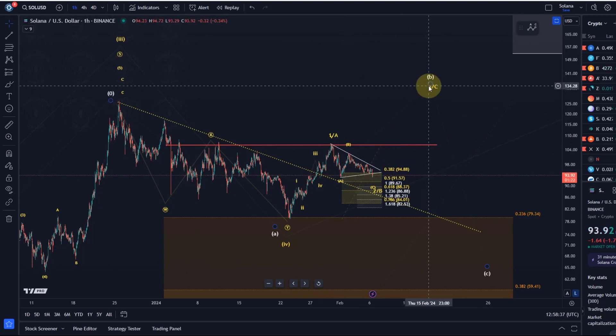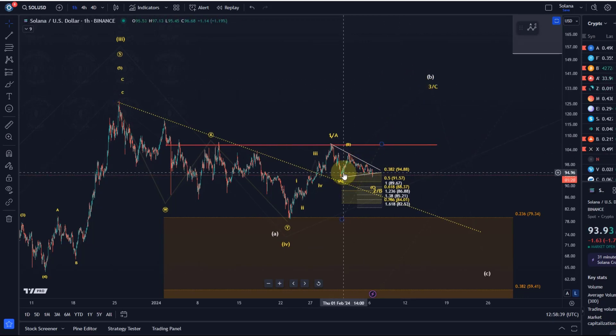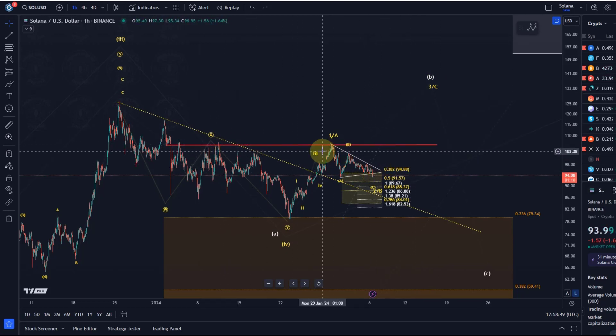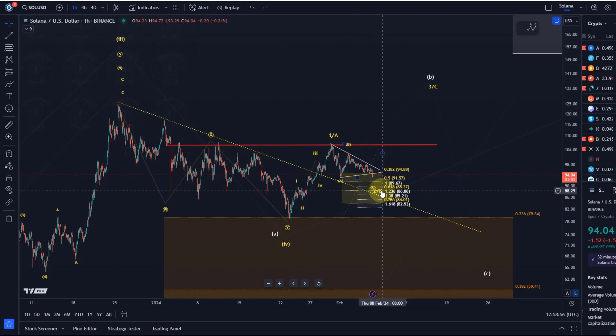The chart scenario doesn't change. We did have a more direct breakout scenario — the orange count — previously on the chart, but I removed that. It would have needed a break above $107 to confirm. At the moment the correction is still unfolding, giving us a cleaner and larger ABC structure as shown in yellow.